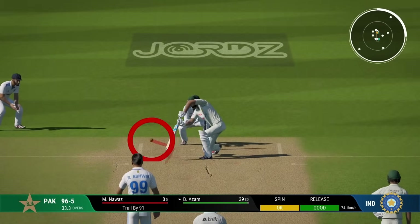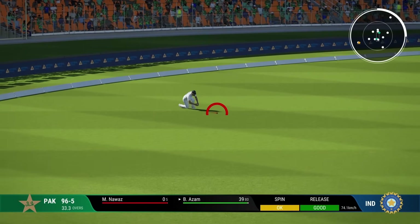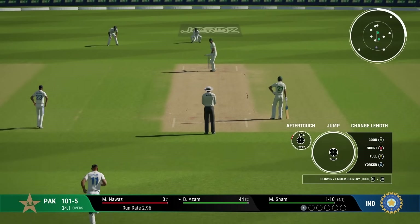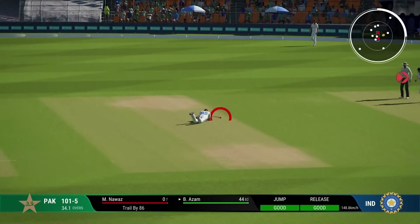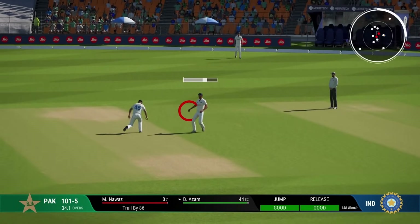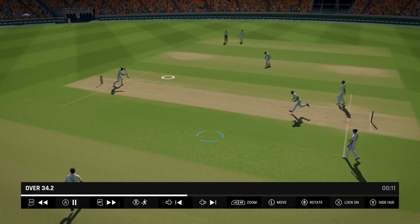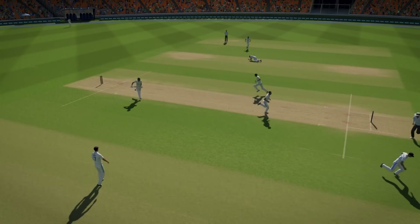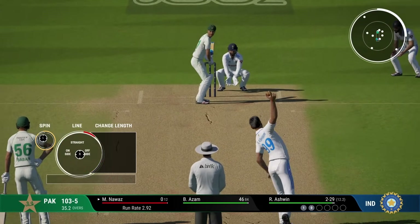But the job is still not done. Anytime one team gets ahead in this test match, the other team just pulls them back. It has been an almost perfect, even-Steven battle here - one team goes a little ahead, then the next. That was good running - I didn't think they ran at all but they sneaked a run through.